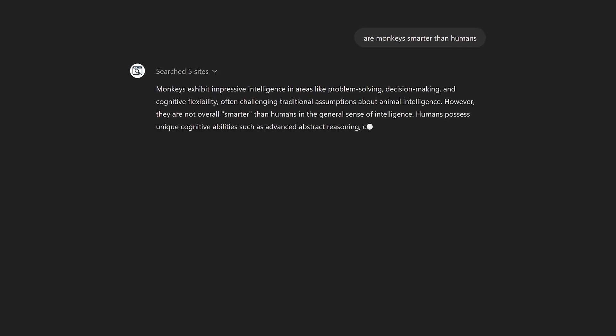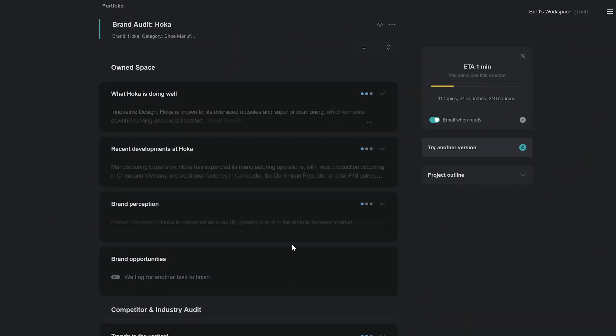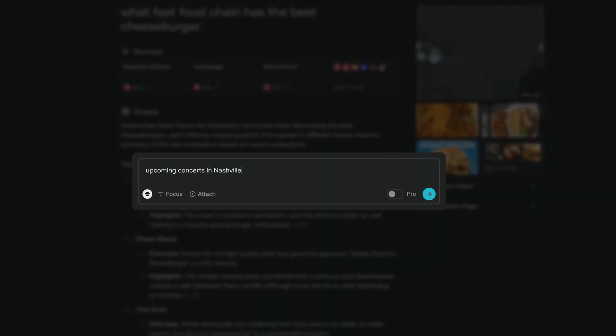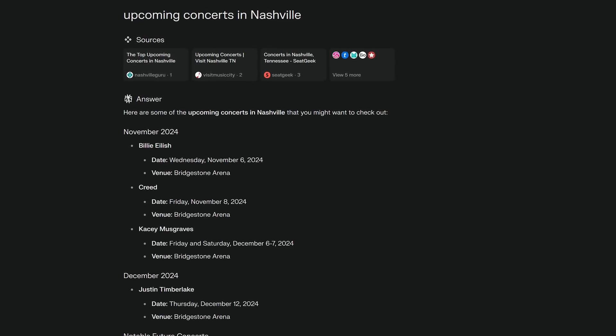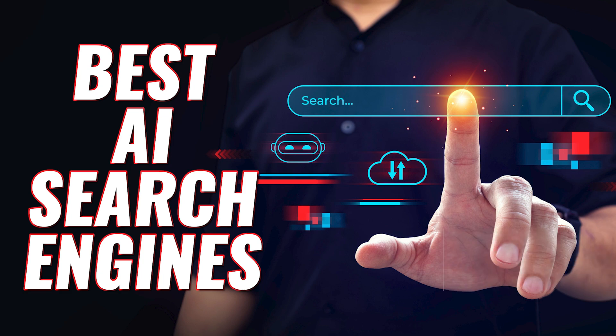There have been several companies releasing AI search engines lately. The goal of these is to use machine learning to give users a better search experience than traditional search engines like Google and Bing. We've tried several of them over the past few months and will let you know which AI search engines we think are the best. Let's get started.